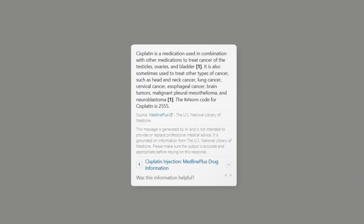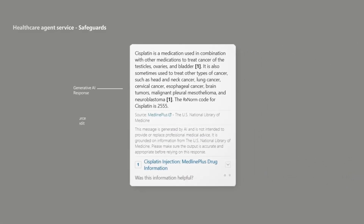Quality checks allow verification of clinical evidence associated with answers, flagging fabrications and omissions.